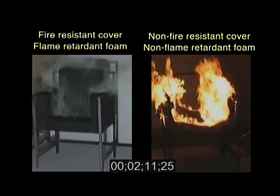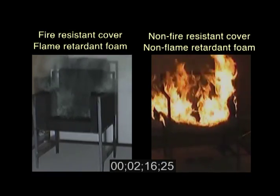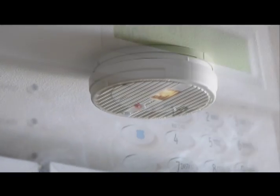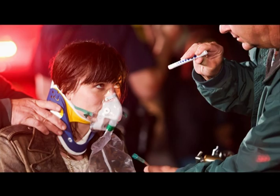Thanks to this independent research, we have a better idea of the protection flame retardants provide in modern life. Like other elements of fire safety, flame retardants can help slow or prevent the spread of fire and help save lives.